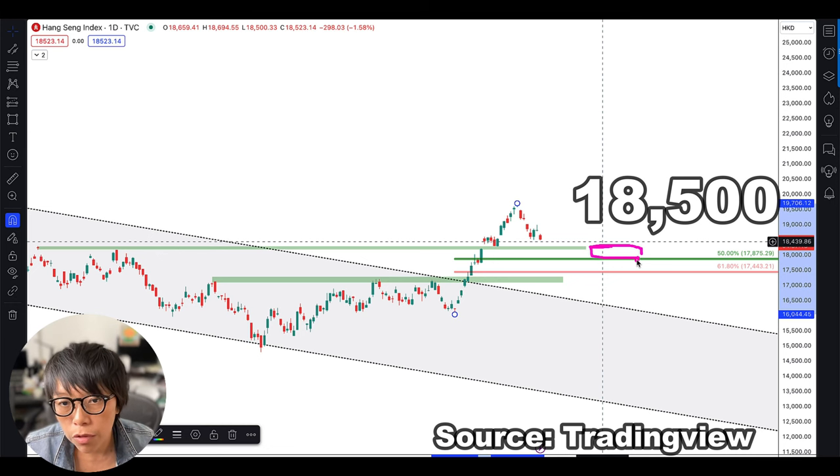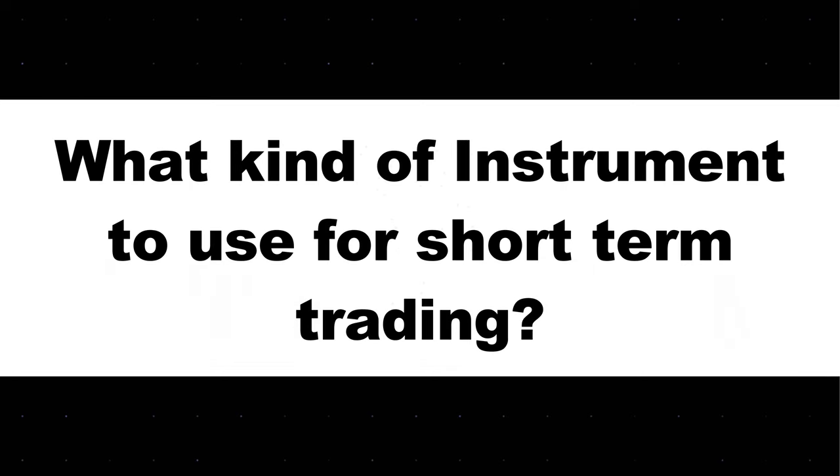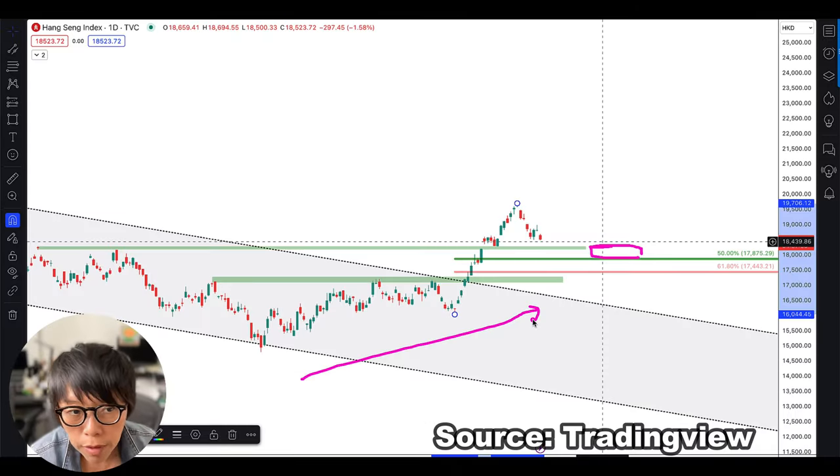For the bulls to make a re-entry, I would say this is a mid-term uptrend. Coming back to the next question: what kind of instruments can you tap into for possible short-term trading? End of the day, if you ask me whether Hang Seng has reversed for the long term, my answer is still no — as I mentioned, there is still a need for price to move above 23,000.